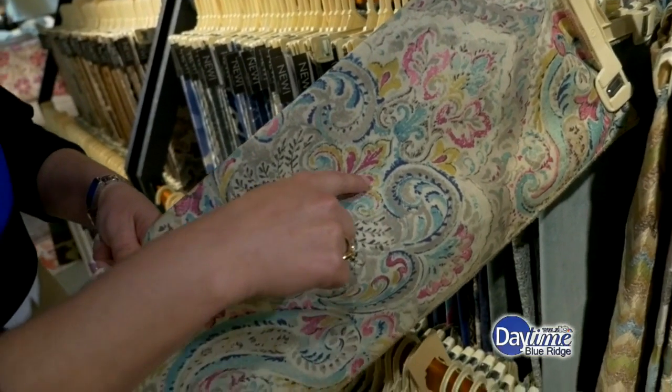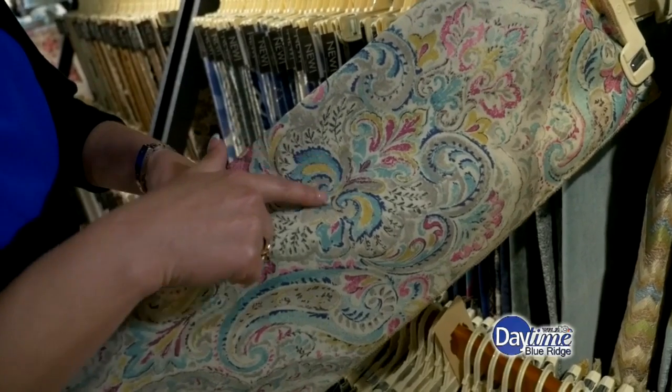If one of your customers came in with a picture of a room and said I want to recreate this, you could literally sit down with them and help them recreate their design. Exactly — I've had people come in with pictures of sofas they've seen in different magazines asking if we have anything like that. We may not, but I could create it for you, and it's a great group to work with.